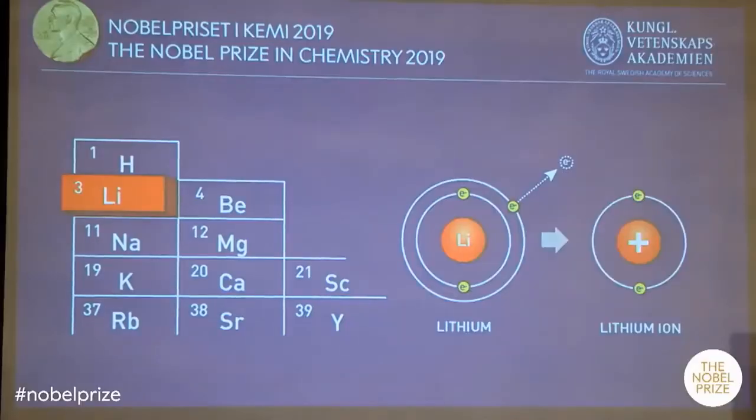To the left here you have a small piece of the periodic table, and you can see that lithium, the red box, has atomic number three. And it's a very small element, and it's actually the lightest metal we have.